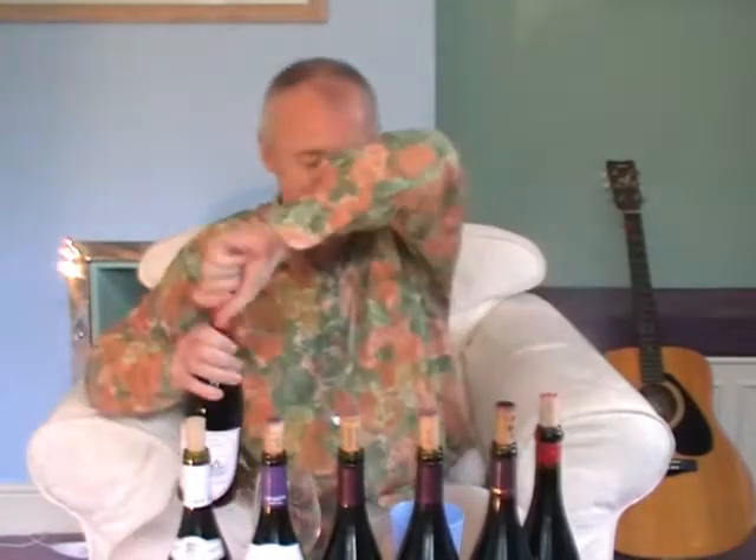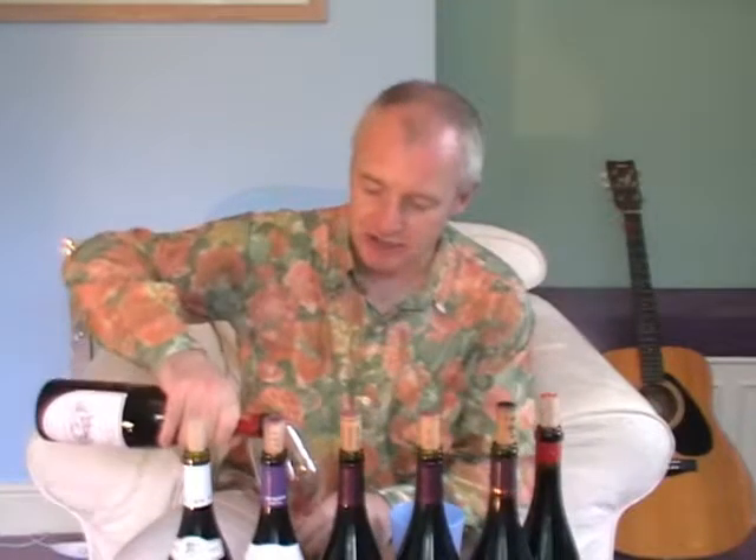Old Beaujolais. Some of them from the very promising 2009 vintage, which is the best Beaujolais vintage for a long time, although 2005 was pretty good and 2003 wasn't bad either.